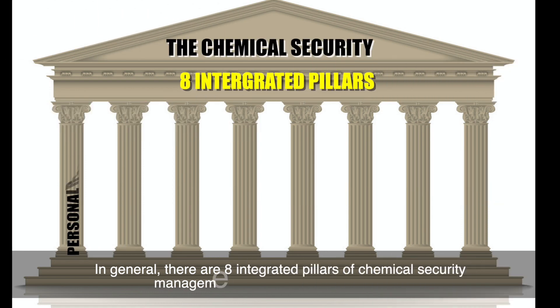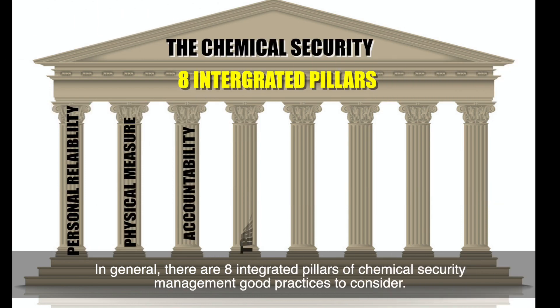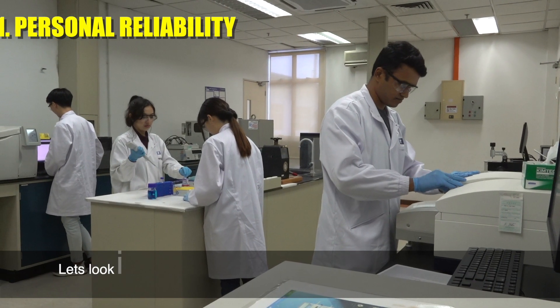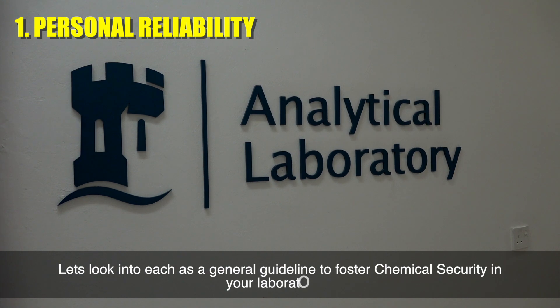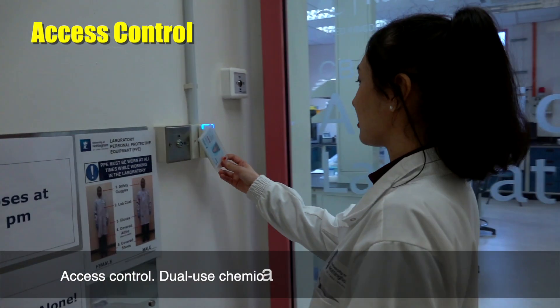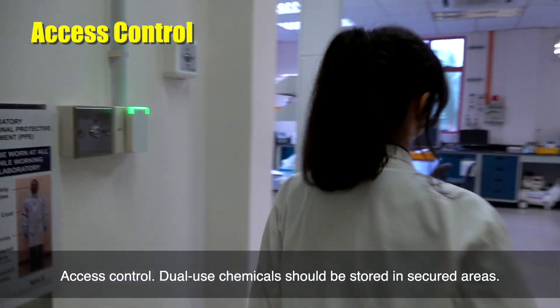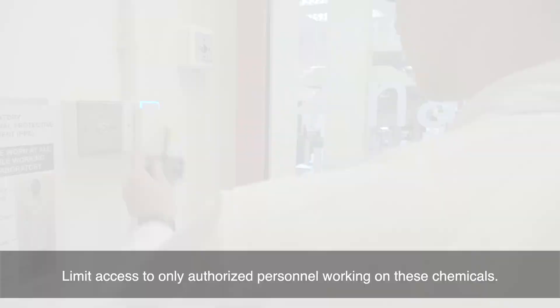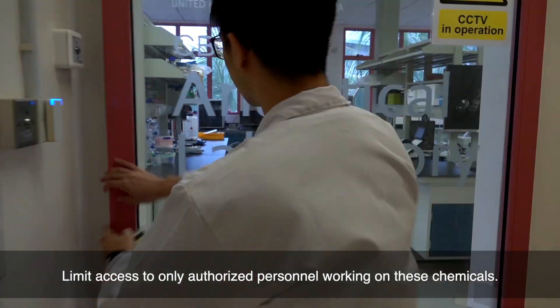In general, there are eight integrated pillars of chemical security management good practices to consider. Let's look into each as a general guideline to foster chemical security in your laboratory. Access control: dual use chemicals should be stored in secure areas, with access limited to only authorised personnel working on these chemicals.